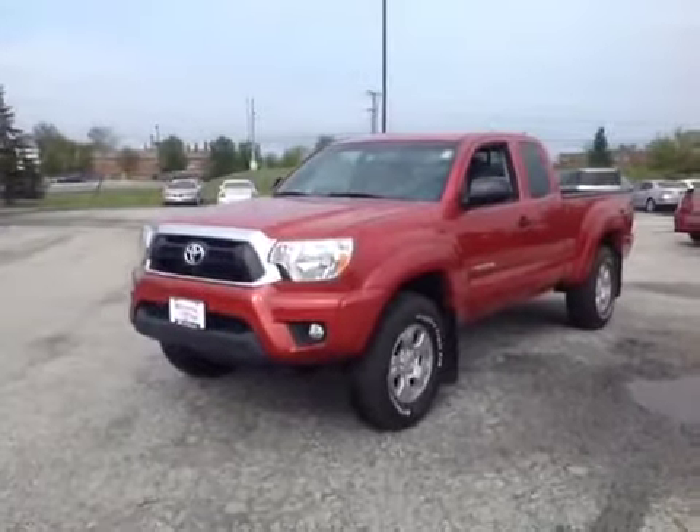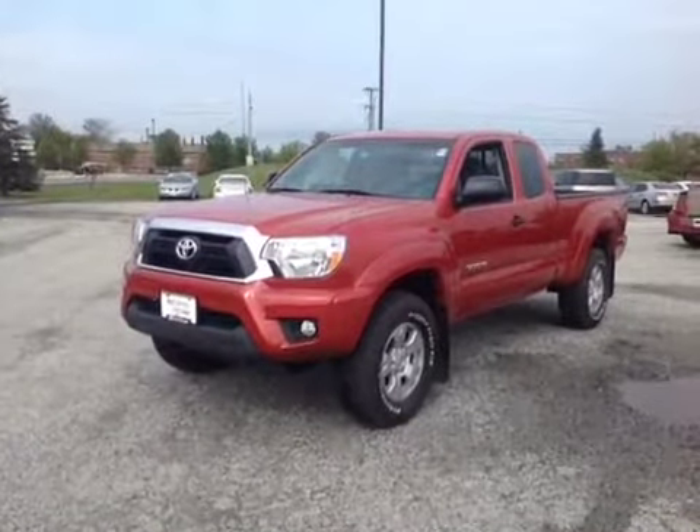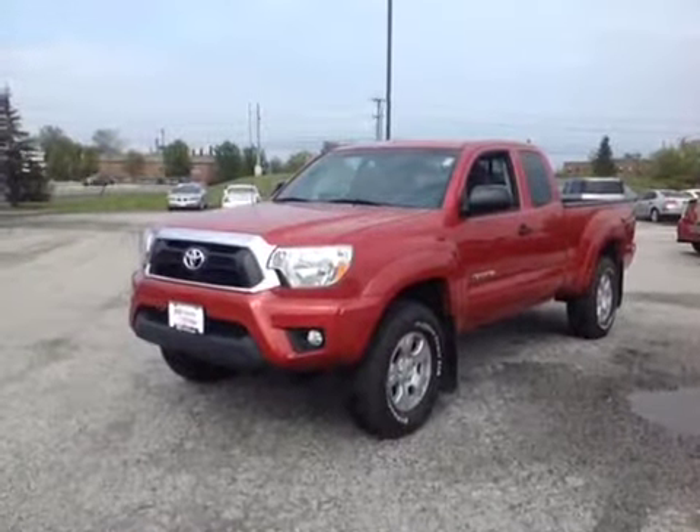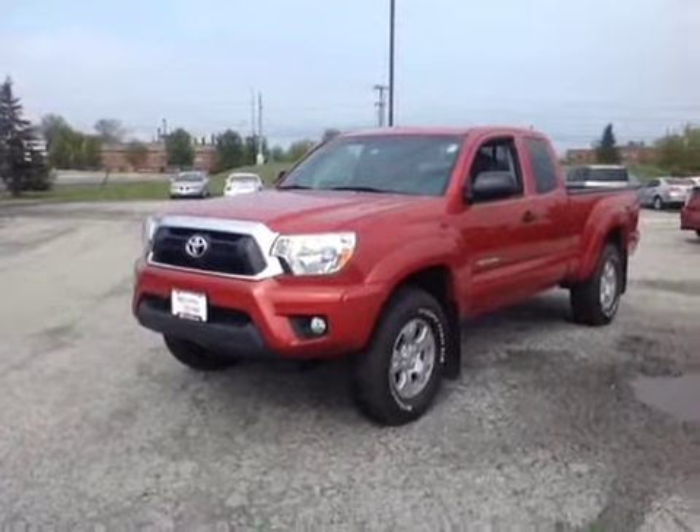Good afternoon Joseph, my name is Alex and I'm one of the internet sales people here at 802 Toyota Scion. Today I'm going to show you a quick video on the 2013 Toyota Tacoma that you requested some information on. So here it is Joseph — this is a new 2013 Toyota Tacoma TRD Access Cab. It's Barcelona Red Metallic in color and I want to go over a few of the basics with you.